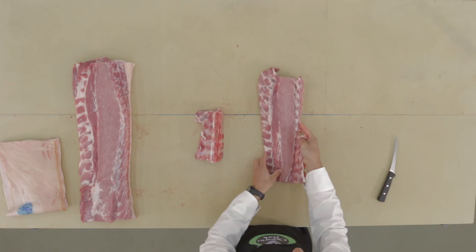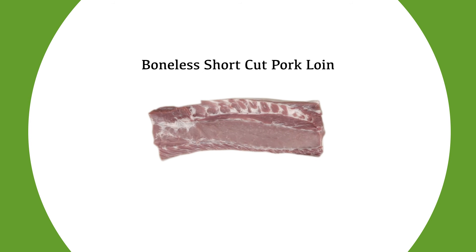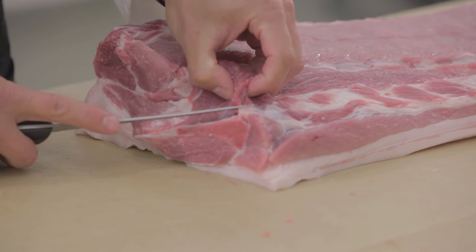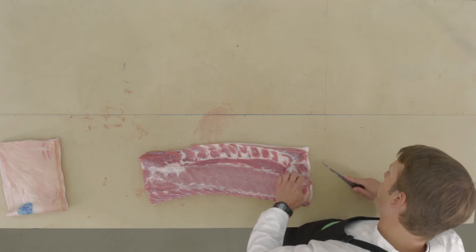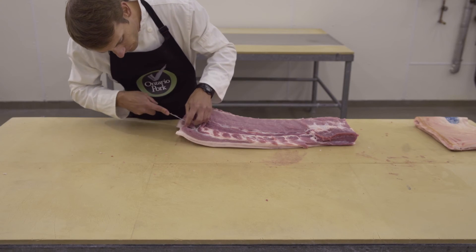With the removal of the sirloin, the back rib, and the pork tenderloin, the remaining portion is known as a boneless short-cut pork loin. This is a cut that is commonly used for boneless loin chops and roasts, or further processed to make value-added items such as pea meal bacon.